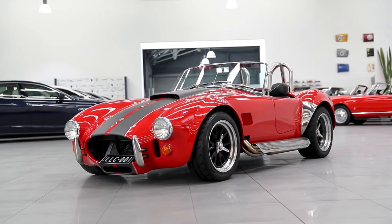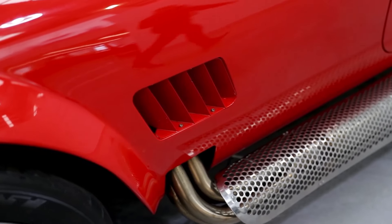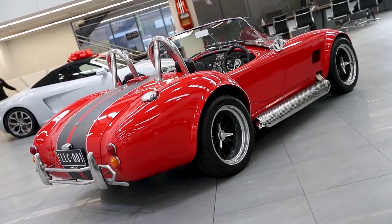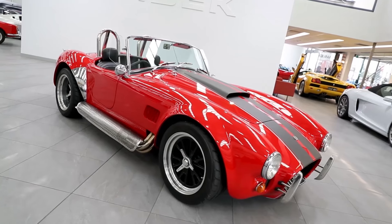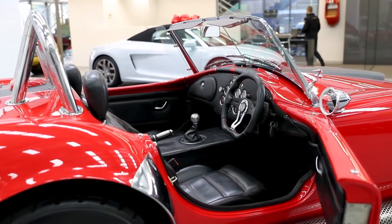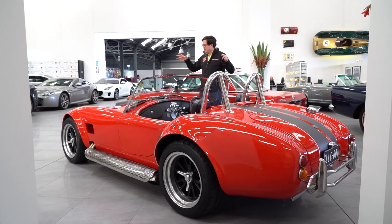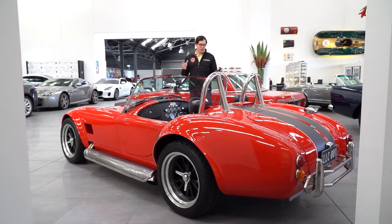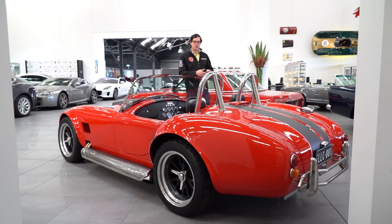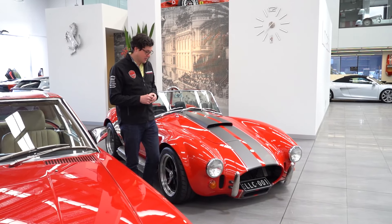Underneath, gone is the ladder frame chassis, replaced with a space frame chassis, giving it more rigidity and making it better all around to drive. Each corner has Koni adjustable shock absorbers and four-wheel disc brakes all around. The body is made of a combination of Kevlar and fibreglass, so it's lighter and better in every way — but still retains the classic shape. It's one of those classic cars that you can actually enjoy.